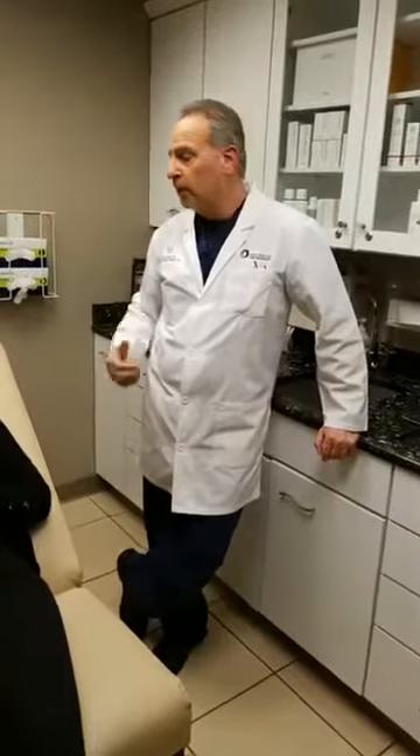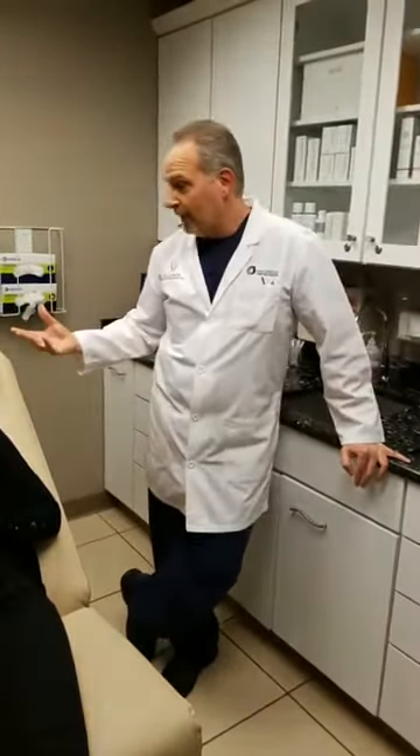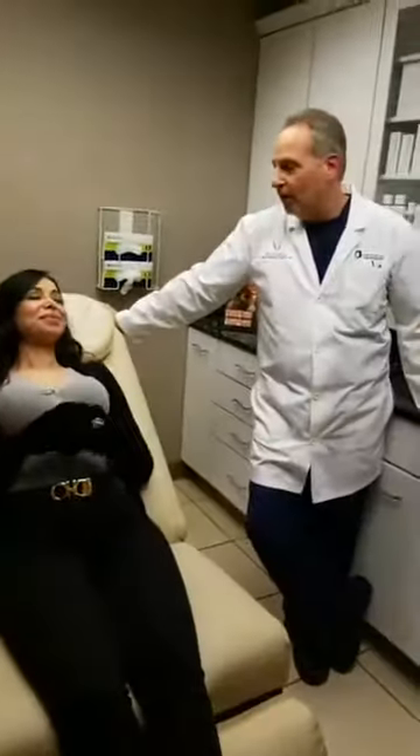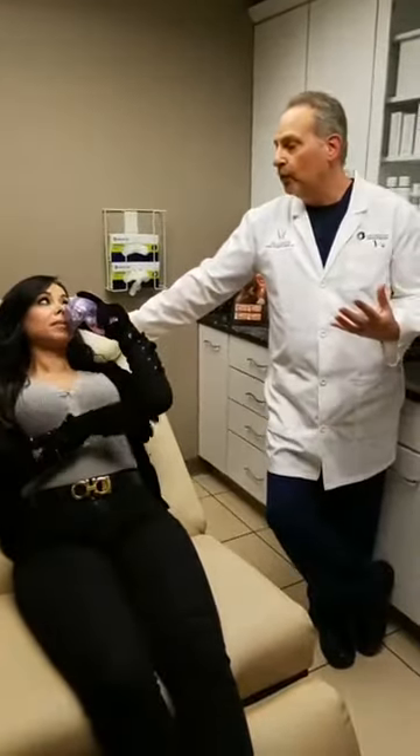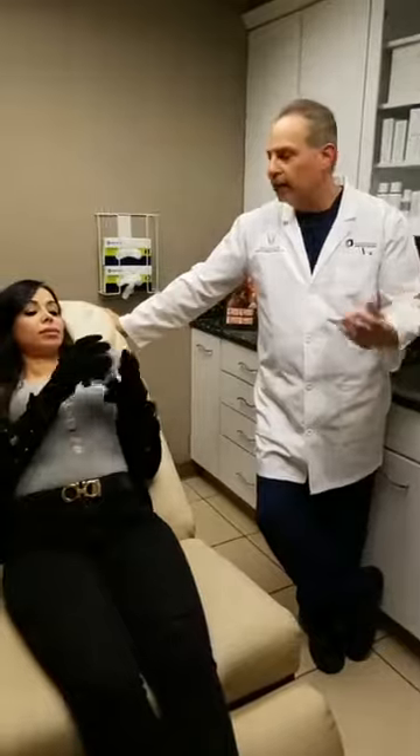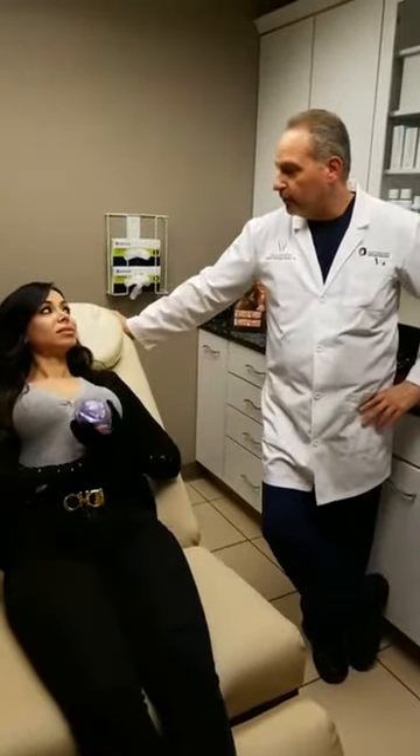Jen is a perfect candidate for this procedure. Number one, she's tried other fillers and was disappointed with their longevity. Number two, she has had some scar tissue from past acne, so we were able to build up her cheeks. She can't stop smiling now when she looks in the mirror because of her cheeks, and she's going to get the long-lasting effect from this filler.